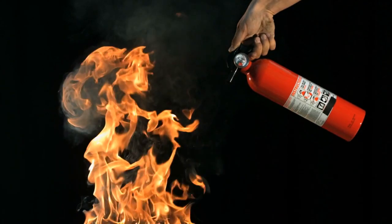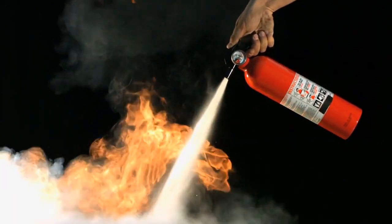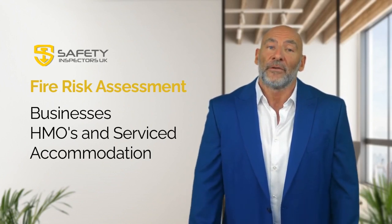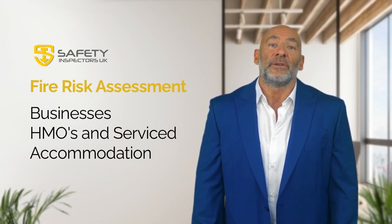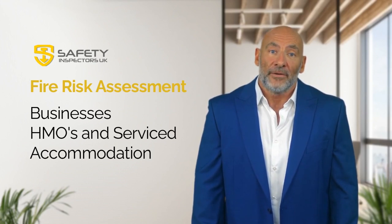We can also help you develop a fire safety policy, provide fire safety training for your staff, and assist with any necessary documentation. Don't wait until it's too late to protect your business and your people from the risks of fire. Contact Safety Inspectors UK today to schedule your fire risk assessment and ensure that your premises are fully compliant with UK fire safety regulations.